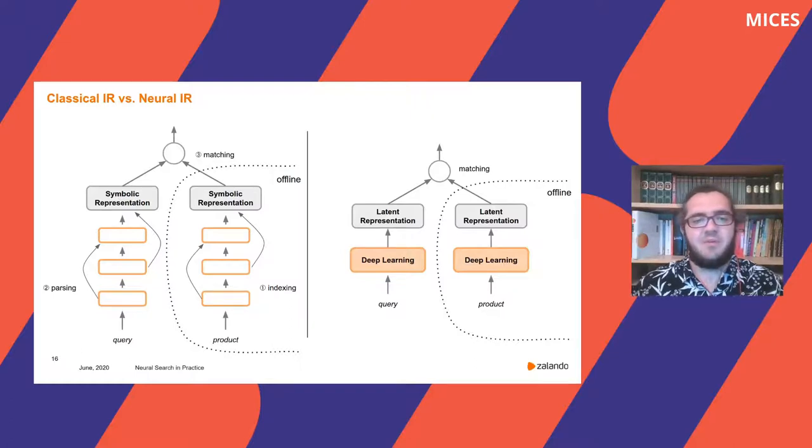At runtime, a query is mapped to a similar representation, and retrieval consists of matching query and product representations to find the most similar ones. Classical search pipelines are well known to turn into systems with complex dependencies and many handcrafted rules designed by domain experts. Neural IR tries to avoid this by relying on standardized deep learning building blocks and learning from data. By matching vectors in a vector space, we will always be able to find some product similar to a query — they might not really match, but they will at least be the best match we can offer. This is not the case for classical IR: as soon as query and product share no tokens, we cannot find products.